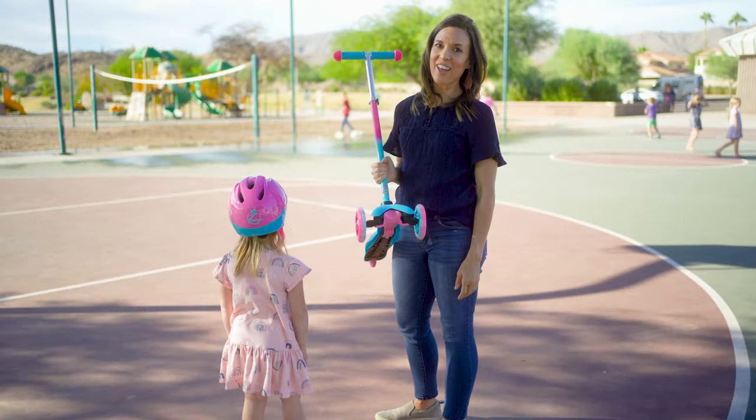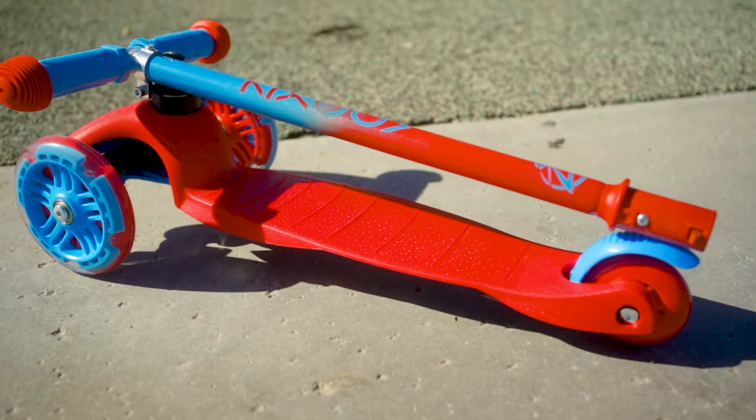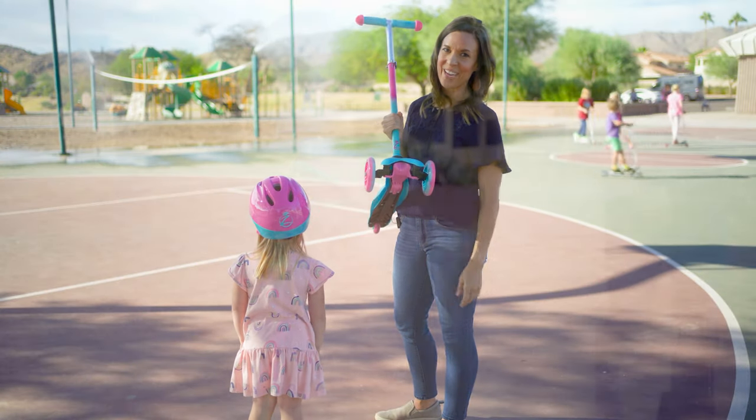Other features I love about this scooter is that the handlebar is actually removable, so it's really easy to transport, just throw it in my car. And it's lightweight so it can go wherever we go.